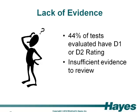So how big of a problem is the lack of evidence when it comes to genetic tests? Of the more than 240 genetic and genomic tests that we've evaluated to date, approximately 44% have a D1 or D2 as the highest rating, meaning that there is either evidence the test adds nothing to patient care, or there is insufficient evidence to evaluate the test's impact on patient care. So how do you translate that into coverage policy? We're going to walk through a hypothetical example that allows us to illustrate our approach to navigating the forest of genetic tests.